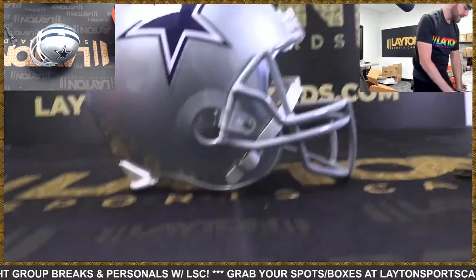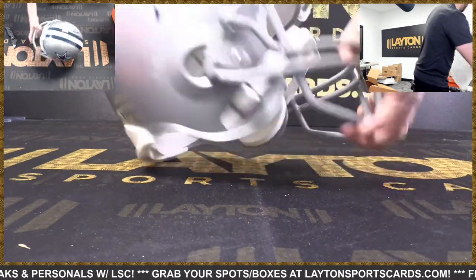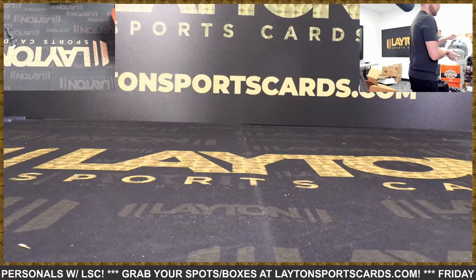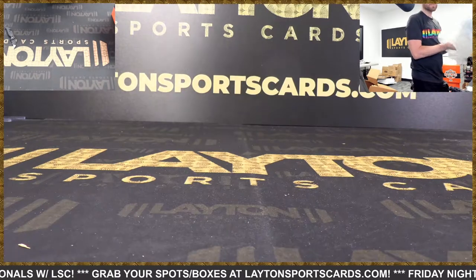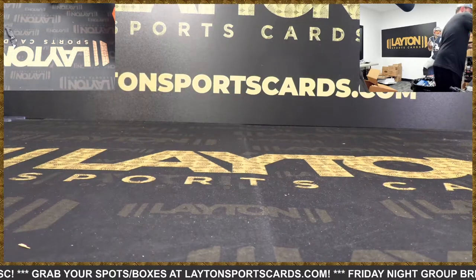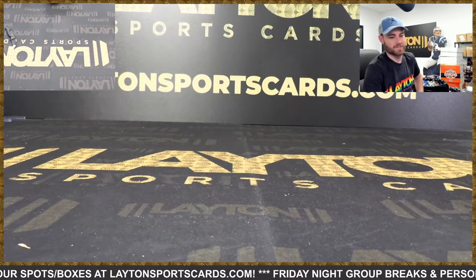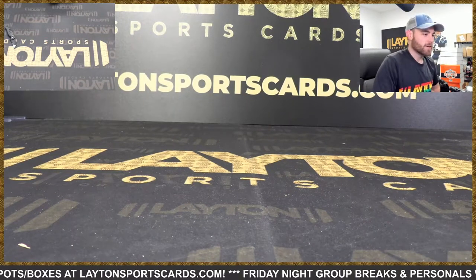I've seen a team get three helmets one other time before. We got the Cowboys — Troy H. Dude, two Deons and a CeeDee in one break. Woo! My goodness. Congrats Troy, seriously Troy H — congrats again.